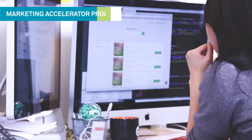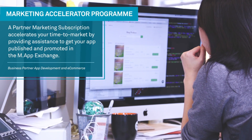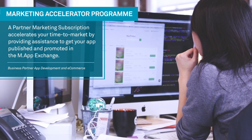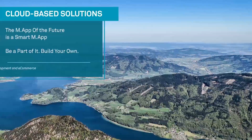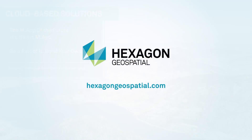We encourage anybody with a good idea to solve a unique business problem to become a technology partner of ours, get access to the map studio and development tools so that they can quickly and easily create smart maps. And if you consider that along with the accelerator programs I just mentioned, all you really need at the end of the day is a good idea to solve a unique business problem and you can also participate in the app economy.